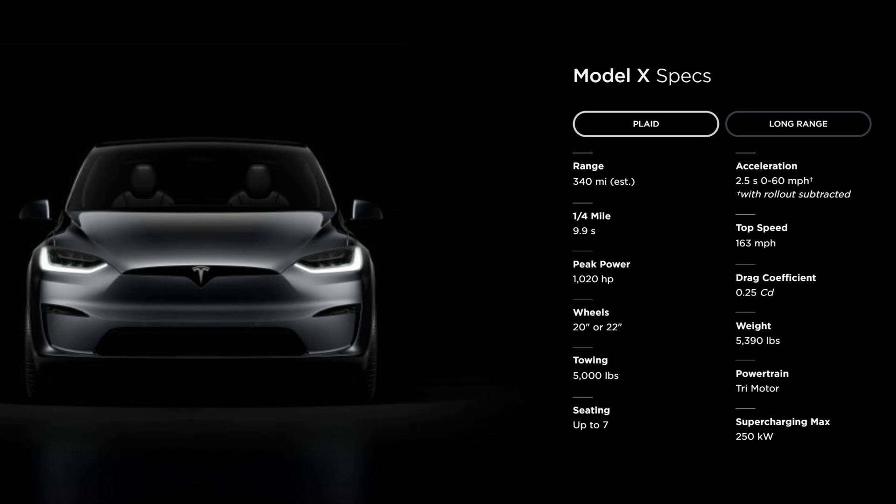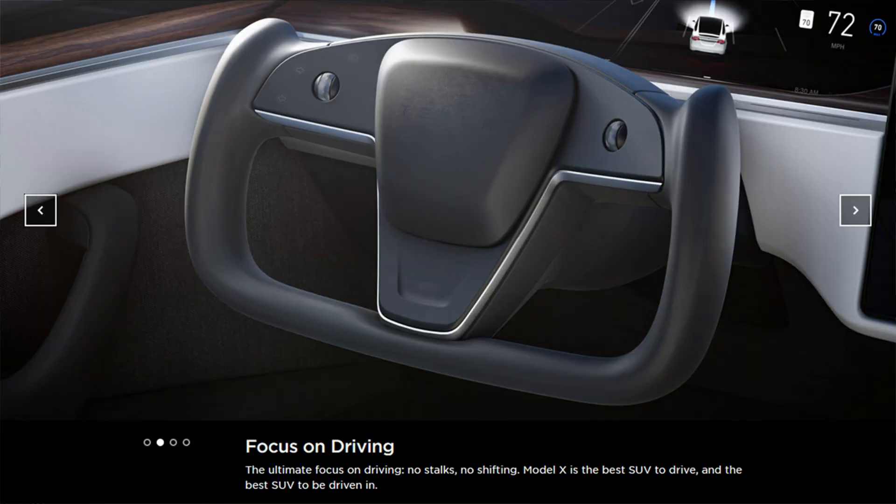Acceleration: 2.5 seconds 0 to 60 mph; top speed: 163 mph; drag coefficient: 0.25; weight: 5,390 pounds; powertrain: tri-motor; supercharging max: 250 kilowatts. Model X is the best SUV to drive and the best SUV to be driven in — no notches, no shifting.